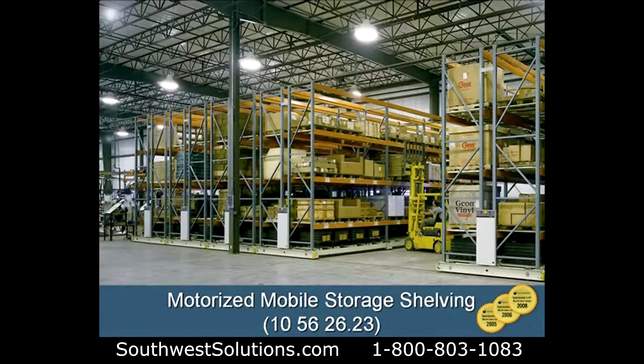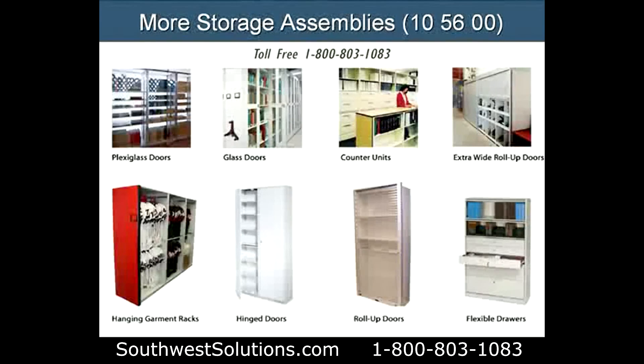Here's a motorized mobile storage shelving pallet rack system. Reduce the size of your warehouse drastically and incorporate your existing pallet rack in a system like this.